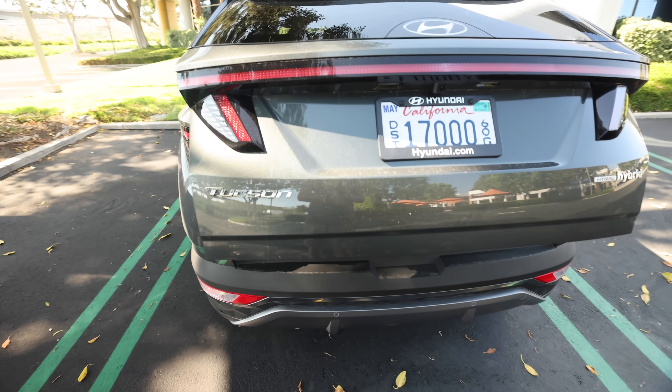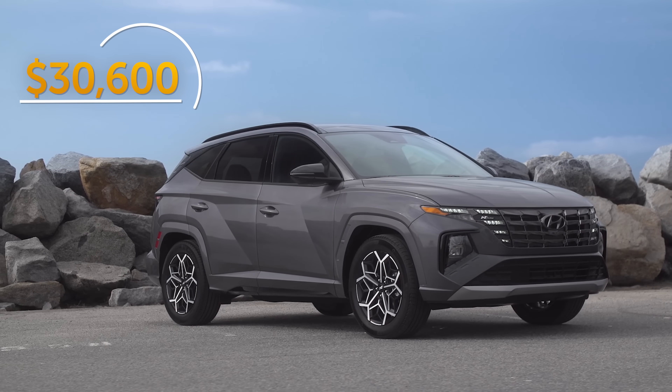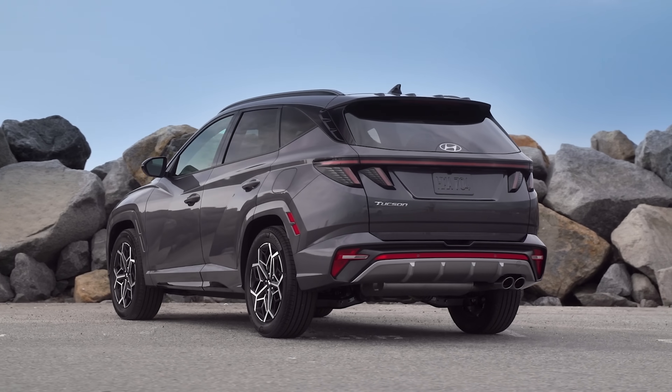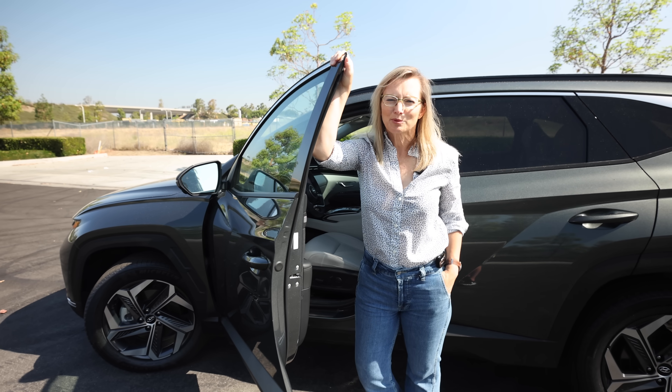There is a convenience package for the SEL that comes with a bigger 10.25-inch touchscreen, wireless charging, and a hands-free liftgate. The N-Line, for sporty types, zazzes up the Tucson with exterior and interior performance trim — but no more actual power, and that's a big disappointment.